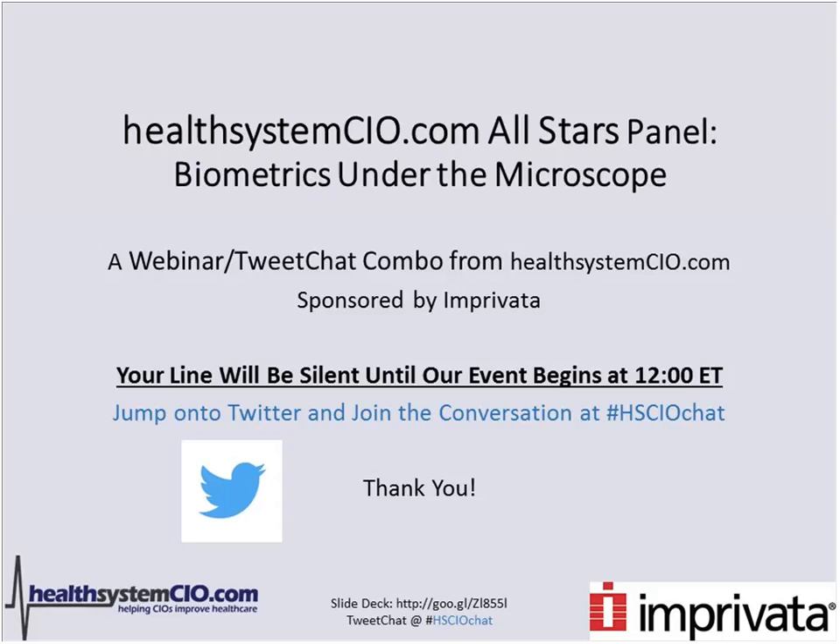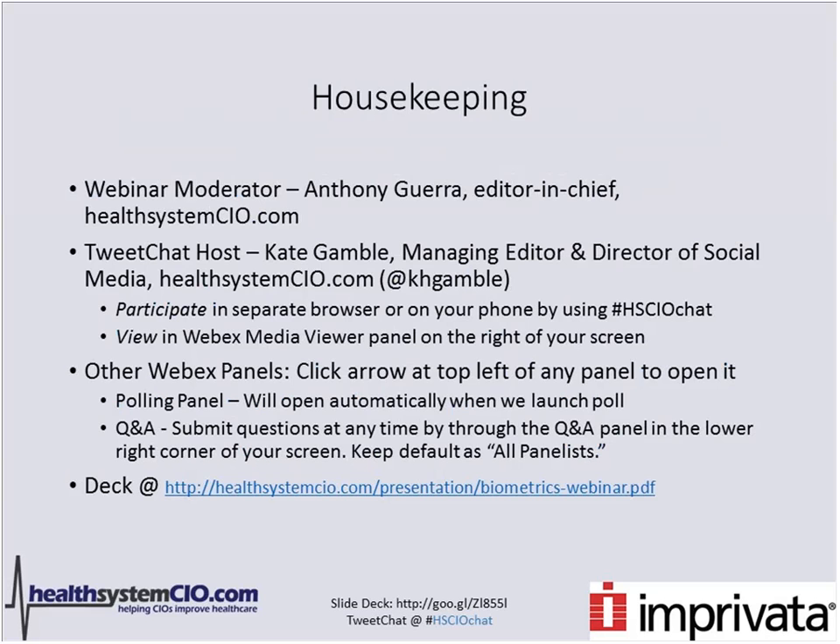Good afternoon and welcome to HealthSystemCIO.com's All-Star Panel, Biometrics Under the Microscope, a webinar tweet chat combo from HealthSystemCIO.com sponsored by Imprivata. My name is Anthony Guerra. I'm the editor-in-chief of HealthSystemCIO.com and I will be your moderator today. We are having a simultaneous tweet chat hosted by Managing Editor and Director of Social Media, Kate Gamble.